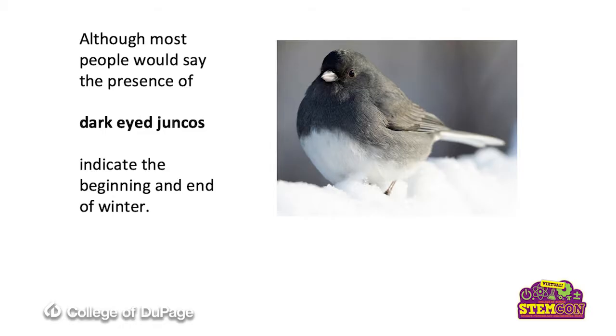However, most people would say that the dark-eyed juncos indicate the beginning and the end of spring. These two are only here during our winter. They're called snowbirds commonly, mostly because of this white belly that brushes against the snow. They are ground feeders, so you'll see them hopping in the snow, digging in the snow. They're the snowbirds, and they're here during our wintertime. Both of those birds will be leaving within the next few days — it's March right now, so they're going to leave about the middle of March.